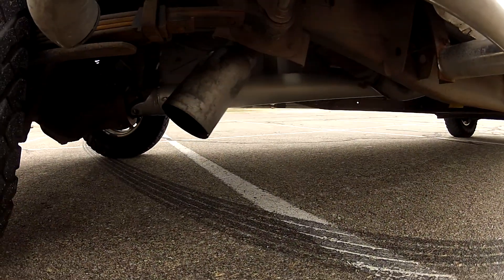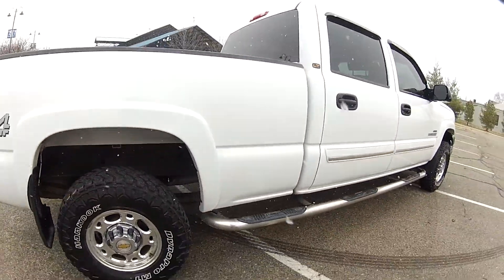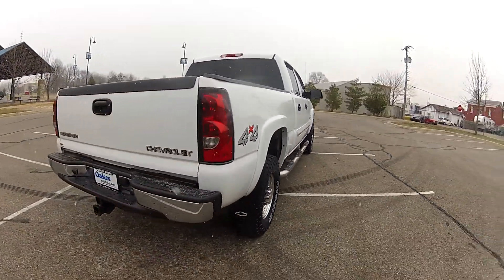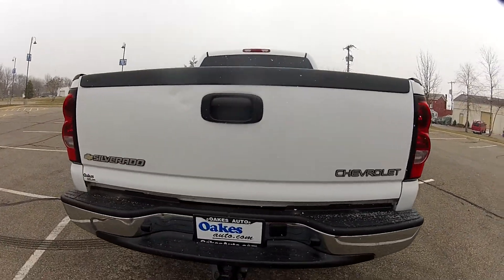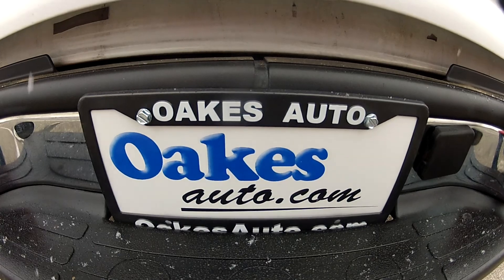The exhaust does exit under the rear wheels. And this has been our Chevrolet Silverado 2500 HD. If you would like to see more, please visit us at OaksAuto.com.